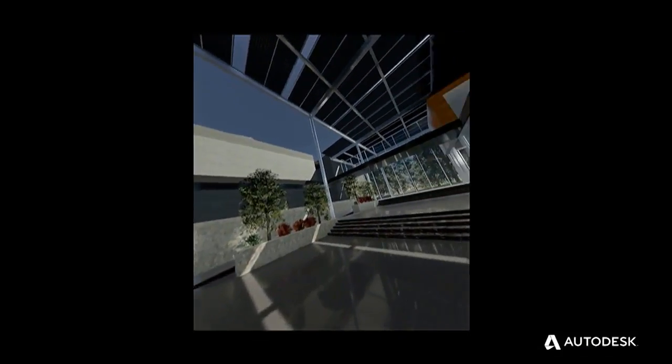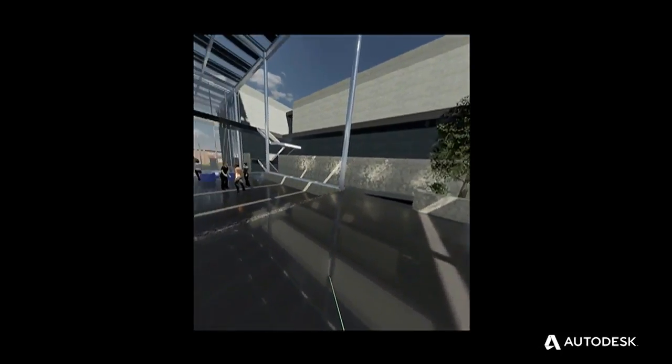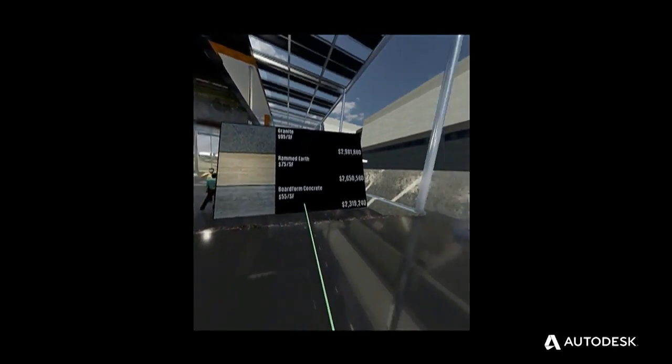Let me show you two examples now. This is the Living Building at Georgia Tech University. The Living Building Challenge is a very rigorous sustainability certification program. Using this tool, our clients were interested in looking at design options, material options, and cost.